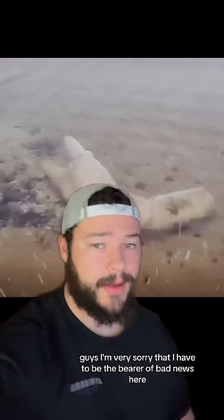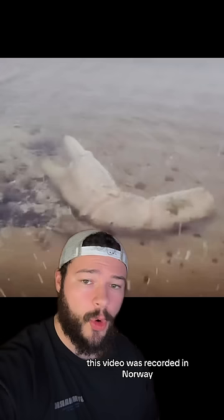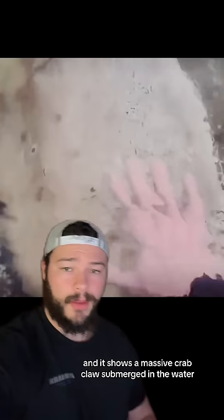This is a video that I got tagged in a while ago, but I finally decided to cover this topic. This video was recorded in Norway, and it shows a massive crab claw submerged in the water. The person recording walks over to it and places his hand on the crab claw, and you can see that it absolutely dwarfs his hand.